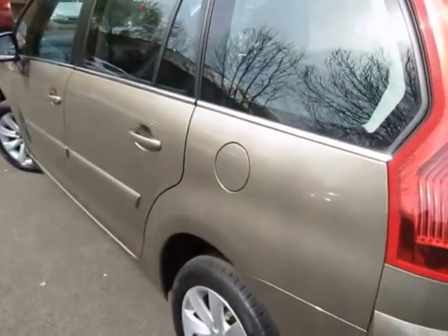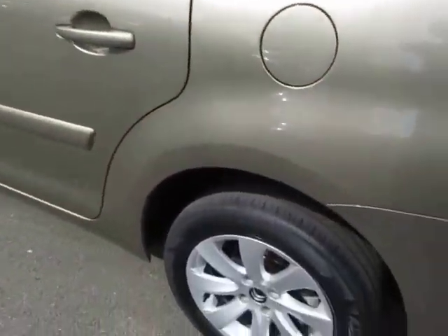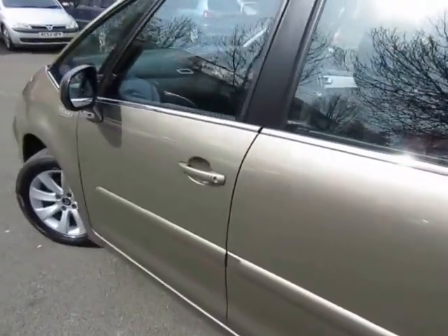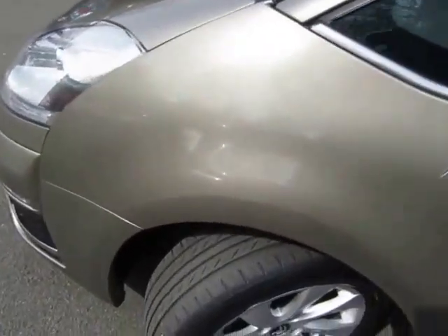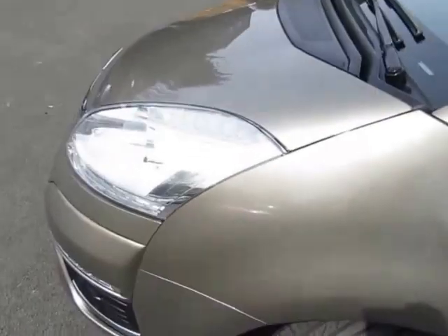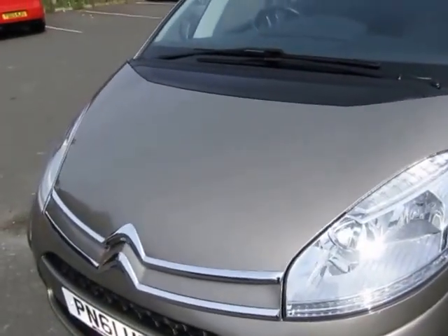I'll show you down the near side. Lovely colour this — I don't see many in this colour. Alloys not curbed. The body looks good. Had a good look around the car and it has got a documented history. The nice thing is you don't see many with this sort of mileage for this age.